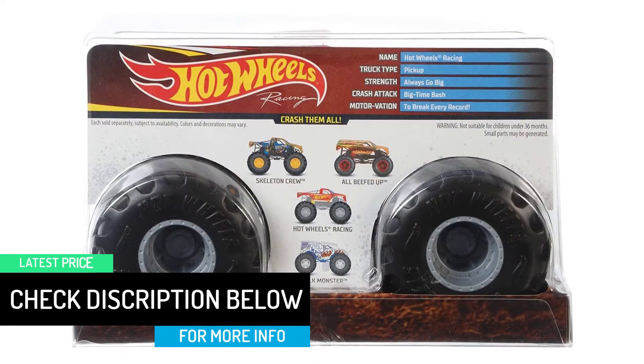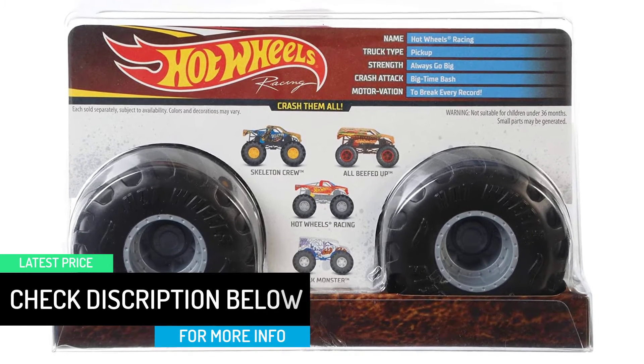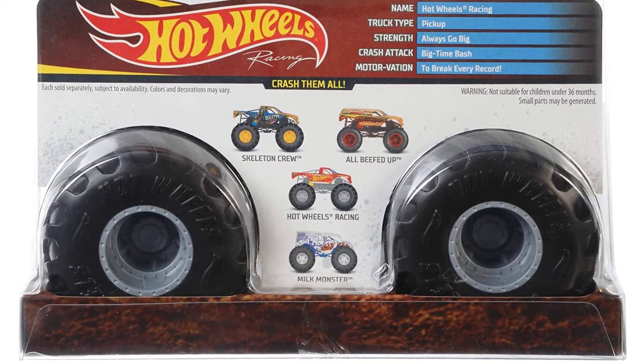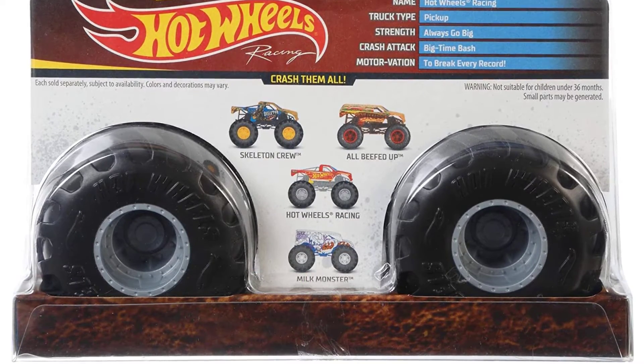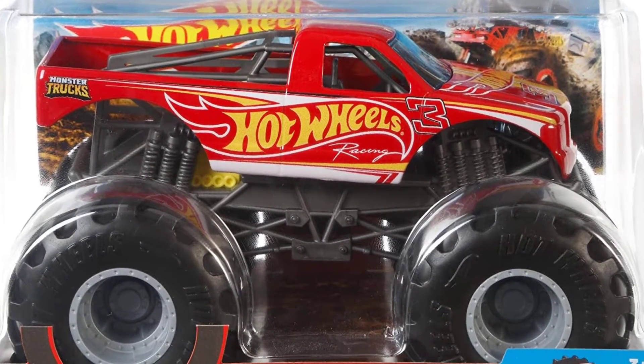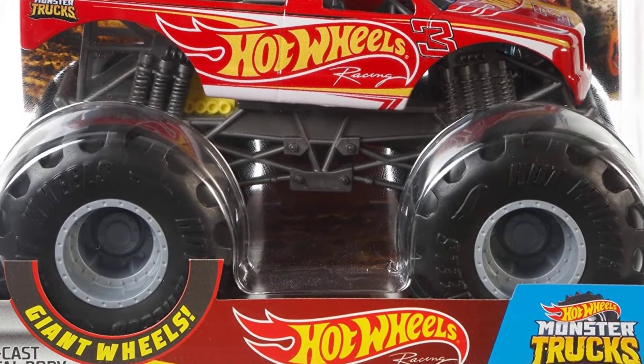Colors and decorations may vary. Learn about the truck type, strength, crash attack, and more from the fun stats on each package. There's a great variety of cool monster trucks with different features kids love. Just like on the real-size trucks, these Hot Wheels Monster Trucks have huge tires for climbing over obstacles and crushing the competition.